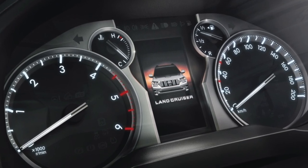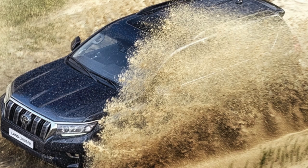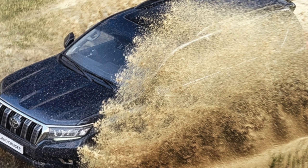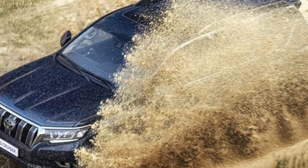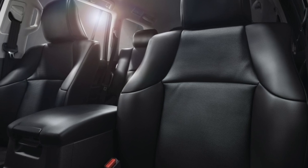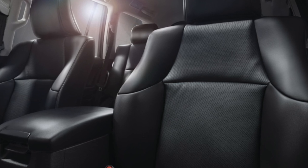The second-generation Land Cruiser Prado, J90, in both three- and five-door versions, received an independent front suspension instead of an axle. It was equipped with a gasoline engine of 2.7 liters producing 150 horsepower, a V6 3.4-liter engine up to 185 horsepower, and diesel engines of 2.8 and 3.0 liters up to 140 horsepower.